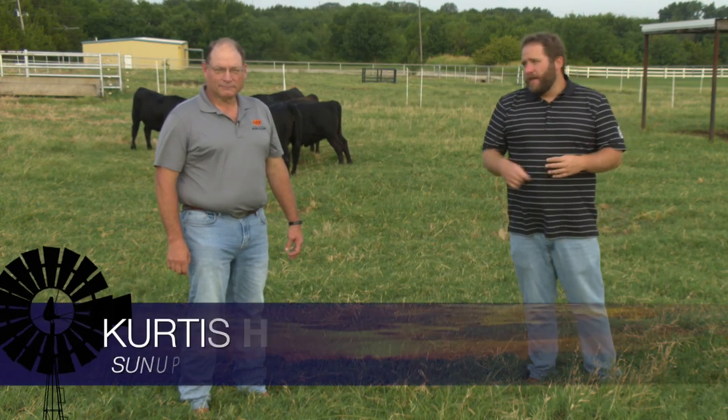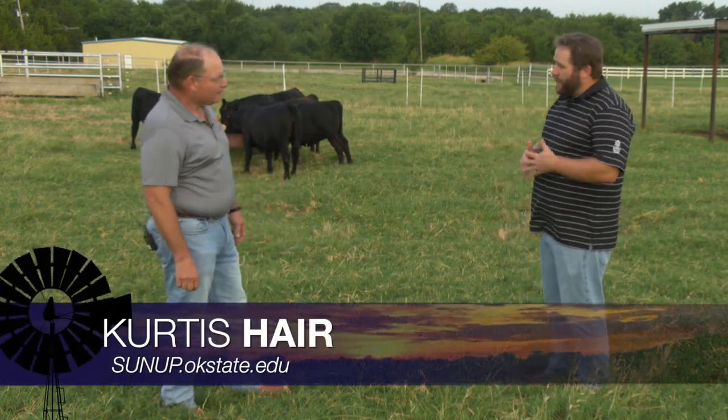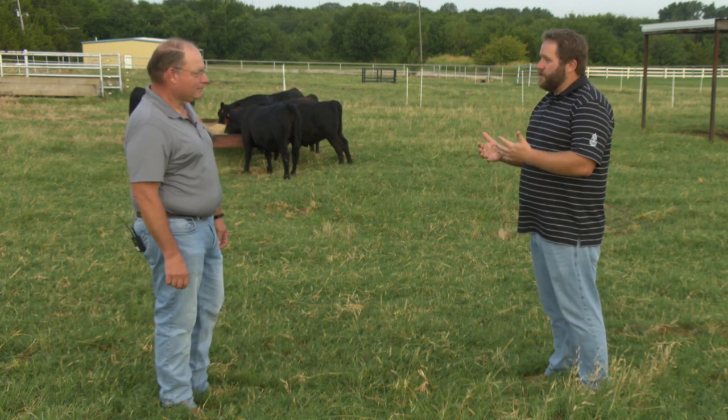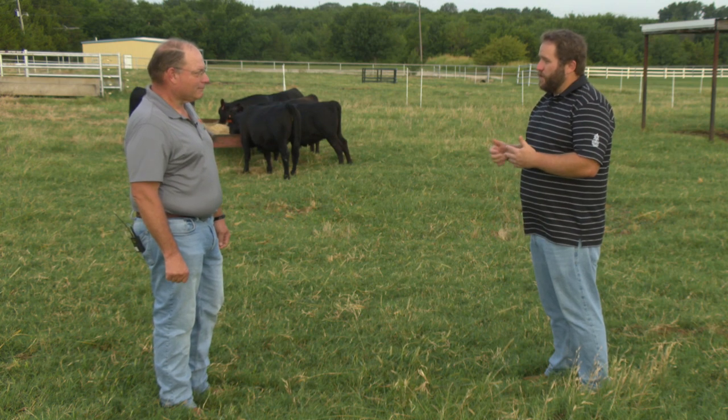Talking cattle management now and planning ahead for the upcoming winter. Even though it's still very hot outside, experts say now's the time to get your plan in place. Here's SUNUP's Curtis Hare and our extension beef cattle specialist Dr. Paul Beck. It's been a summer of challenges for Oklahoma cattle producers, and we're almost to fall. When we get to that time, it's really important for producers dealing with a summer like this to put some management strategies in place for their production.